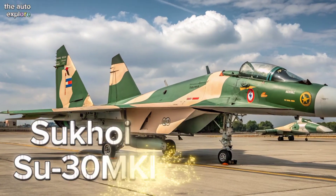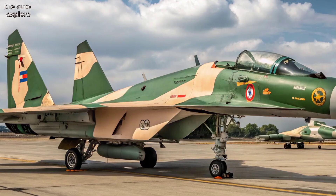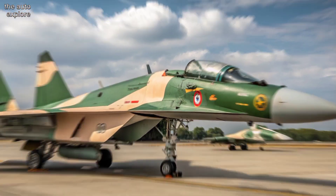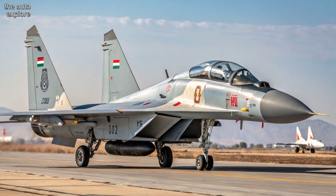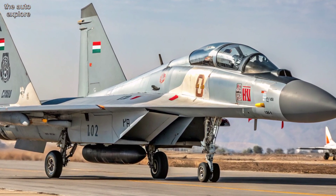Welcome to the Auto Explorer. The Sukhoi Su-30MKI is the backbone of India's Air Force. Designed by Russia's Sukhoi and customized by Hindustan Aeronautics Limited, this aircraft combines Russian engineering with Indian, French, and Israeli technology, creating a true air dominance fighter.